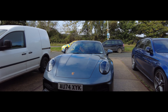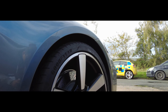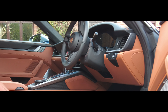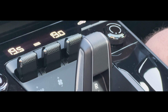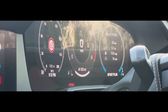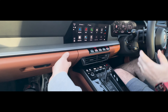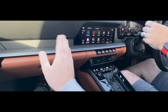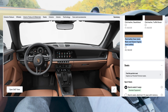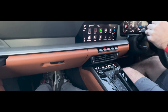While the exterior remains unmistakably Porsche, with minor tweaks to the lights and bumpers, the inside brings a modern twist with digital displays and a lighter standard two-seater layout. It's classic performance with a fresh tech-forward edge. This is like a super nice interior. I'll have to find out what colour this is. Oh my god, that is nice.